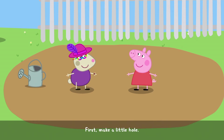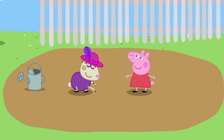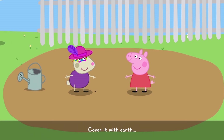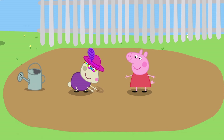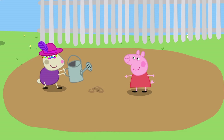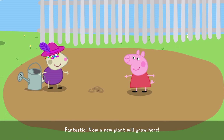First, make a little hole. Now put the seed in. Cover it with earth and water it. Fantastic. Now a new plant will grow here.